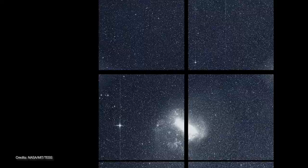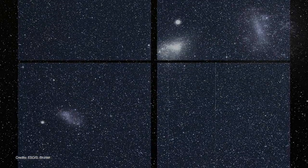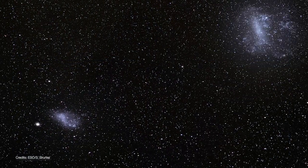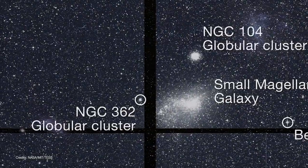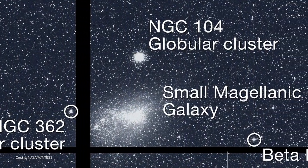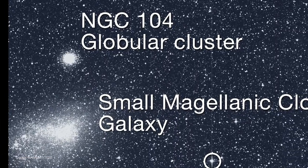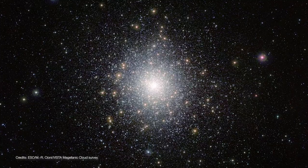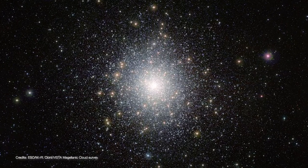The first image is dominated by the Large and Small Magellanic Clouds — small dwarf irregular galaxies that are satellites to our Milky Way. They're home to hundreds of millions of stars and lie about 160,000 light years from Earth. Just north of the Small Magellanic Cloud is a globular cluster called NGC 104, also known as 47 Tucanae, a swarm of several million stars a mere 10,000 light years from Earth.